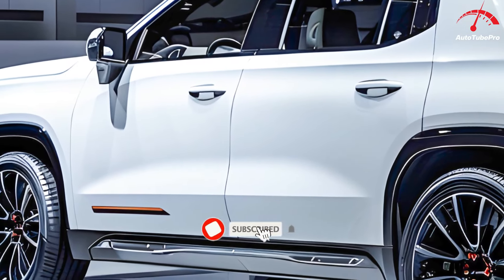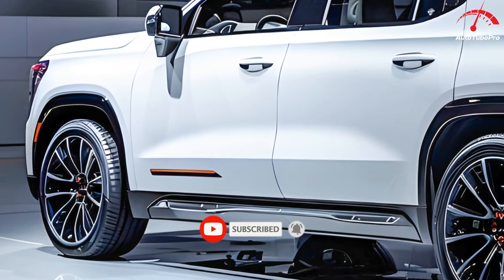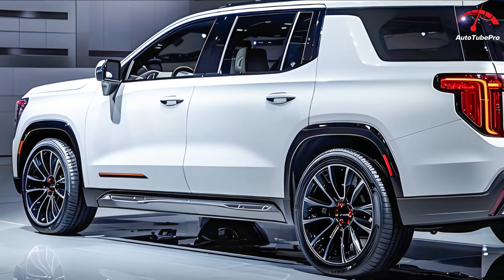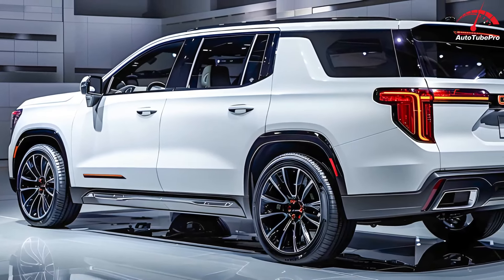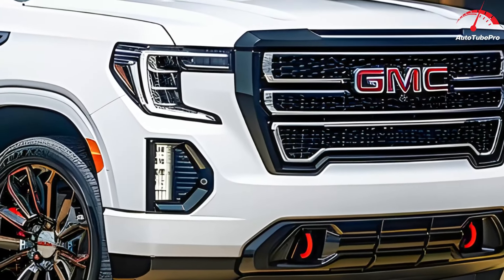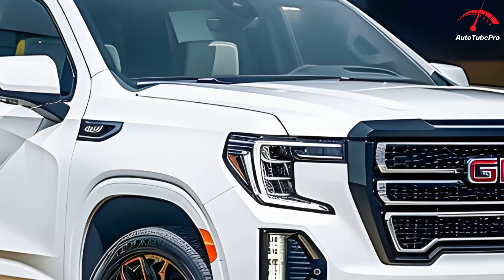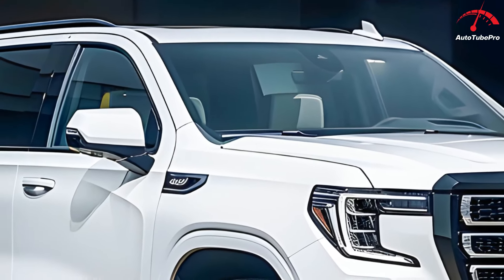Enhancing the side view are body color door handles, Denali badging on the doors, polished trim around the windows, and retractable running boards neatly tucked under the body. At the rear, the Denali badge has been repositioned to a more central location, making it more prominent.